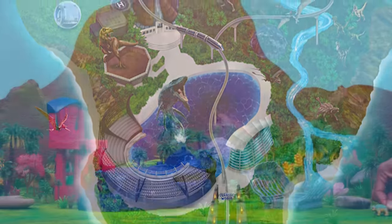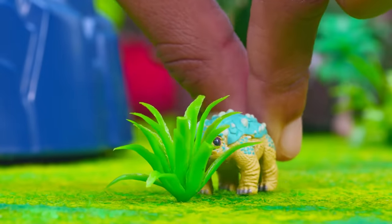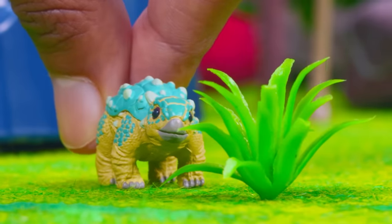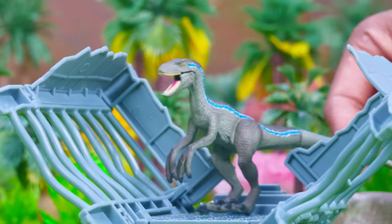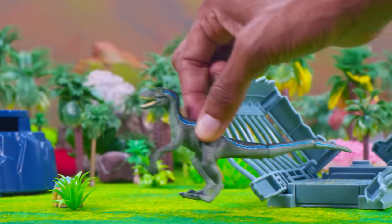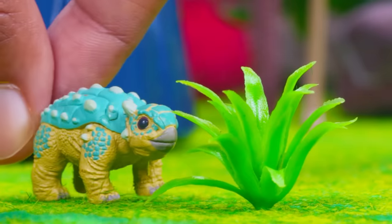It's another beautiful day on Isla Nublar, and our beautiful Bumpy is already out and about roaming the jungle. She found a nice fern to whet her appetite. That call sounded like it came from a Velociraptor — it's Blue! She's leaving her nest for the first and most important meal of the day, brekkie! She must have smelled something more interesting than Bumpy. Enjoy your snack, Bumpy. Let's go see what Blue's up to.